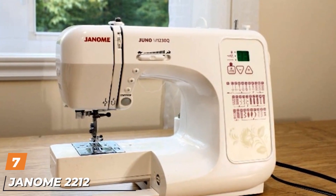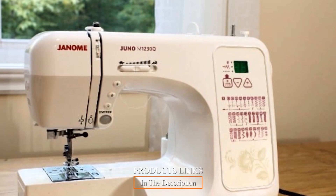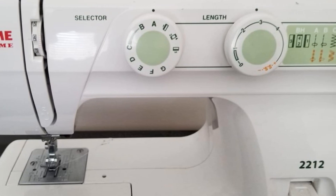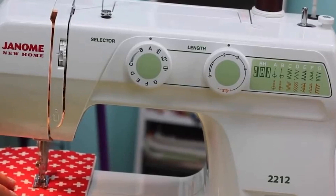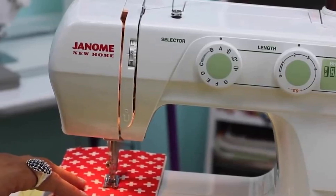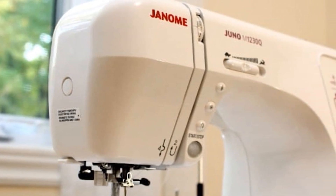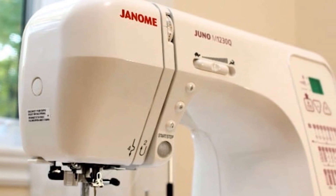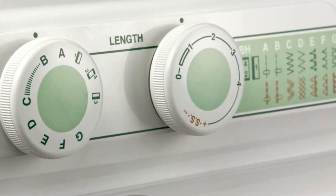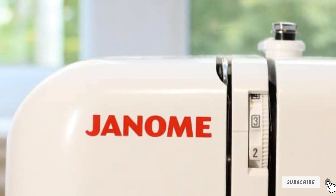Moving on to number 7, the Janome 2212 Sewing Machine. It is great for children and beginning sewing hobbyists, with 12 built-in stitches controlled by a dial on the front of the machine that also controls stitch width. Though designed for beginners, it is also a workhorse for more experienced sewers. As skills develop, users can grow into advanced features like a drop feed and a free arm. It also has a built-in thread cutter and snap-on presser feet. It comes with three bobbins, needles, feet, a seam ripper, a foot controller with cords, and an instruction manual. Specifications: 17x9x13.5 inches, 15.6 pounds.